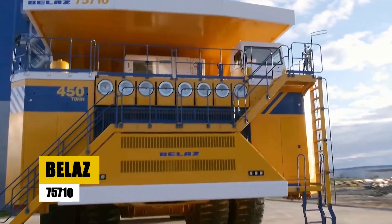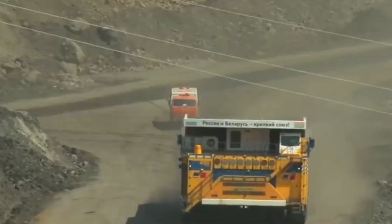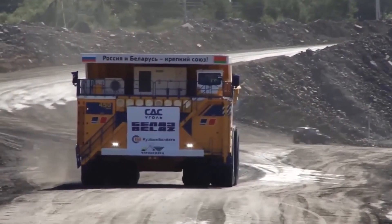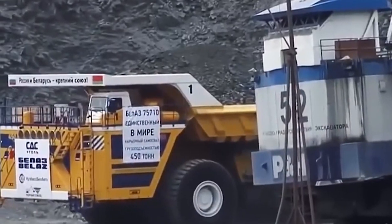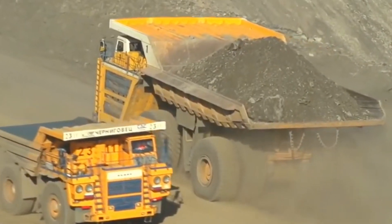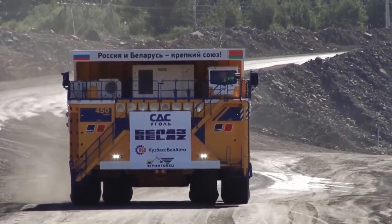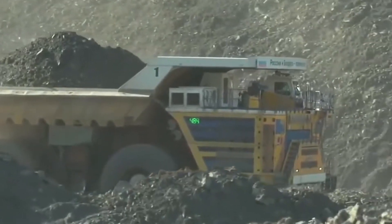The Belaz 75710 is the king of haul trucks, holding the title as the largest and most powerful in the world. This enormous machine weighs a staggering 496 metric tons and measures 20 meters in length, 8 meters in width, and 8 meters in height. With an unparalleled payload capacity of 450 metric tons, it can haul more material in a single trip than any other truck on the planet. The 75710 is powered by two 1,600-horsepower diesel engines.